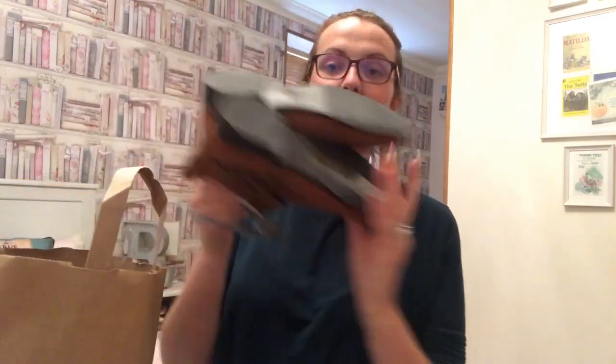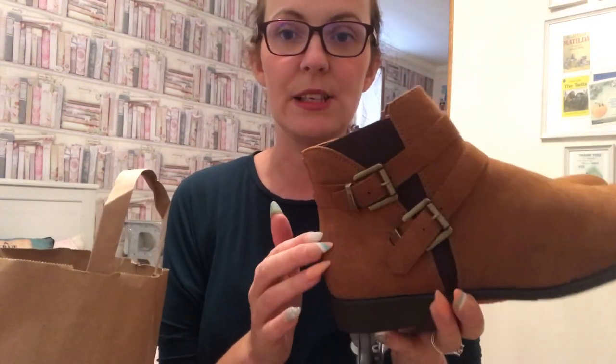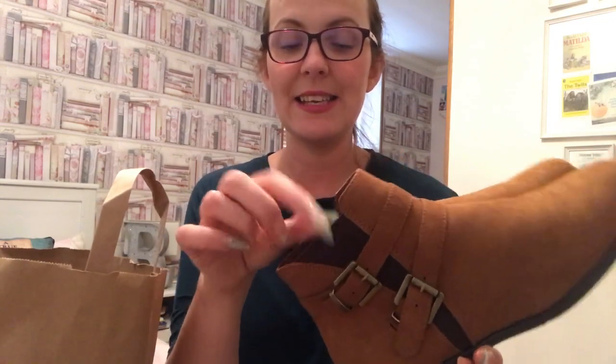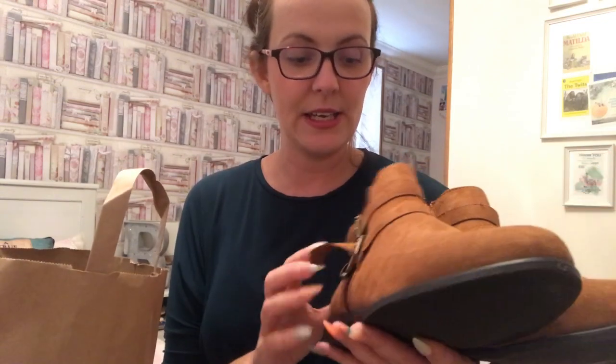Let's start in Primark. I didn't buy much at all. The first thing I picked up are some new autumn/winter boots. These will be sprayed with my all-protect spray to keep them really nice. They are some really nice suede brown, short riding boots with some really nice gold vertical detail.